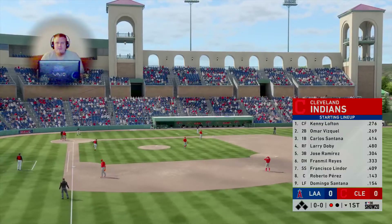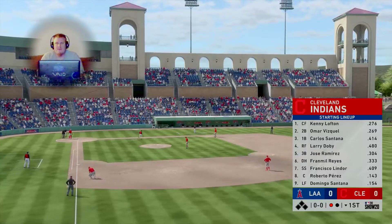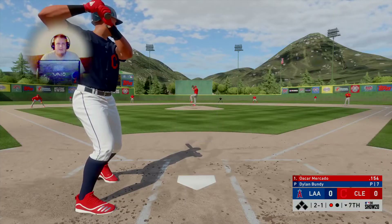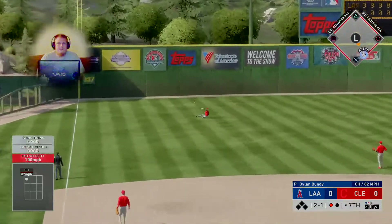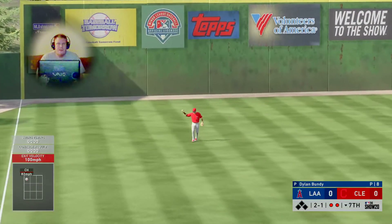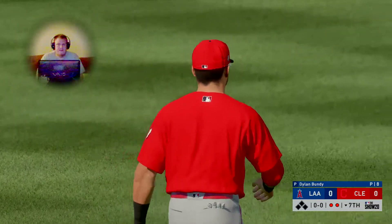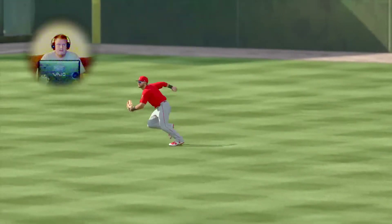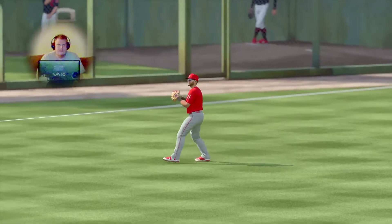One thing that jumps out is they're going to have to be good at situational hitting. A line drive to left — into the slide — and he comes up with a great catch for the second out. Sometimes these things even out, but that was a bullet line drive that gets caught. He would have represented the go-ahead run.